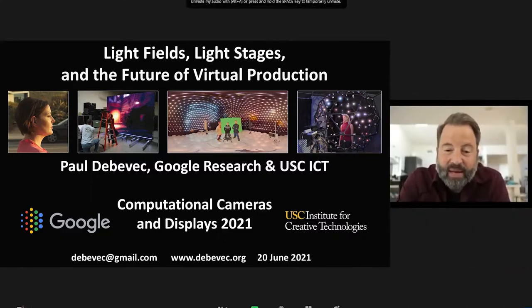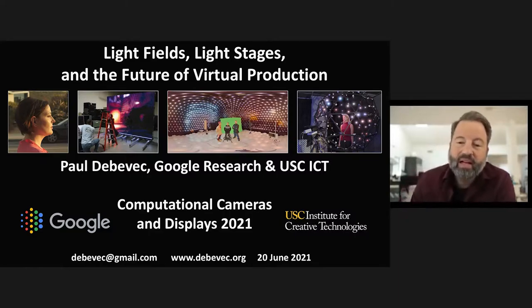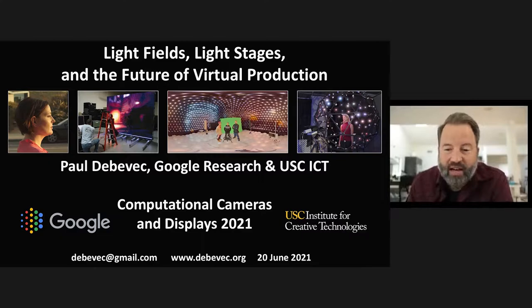Thank you so much, Emma. It's great to be here at Computational Cameras and Displays. This is a special day — it's not just Father's Day on June 20th, it actually happens to be the five-year anniversary of when I joined Google. I had previously been full-time for 16 years at the USC Institute for Creative Technologies, where I'm now an adjunct faculty member and enjoy continuing to work with their light stage and researchers.